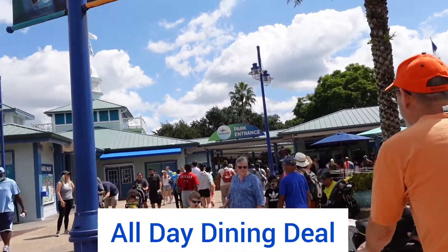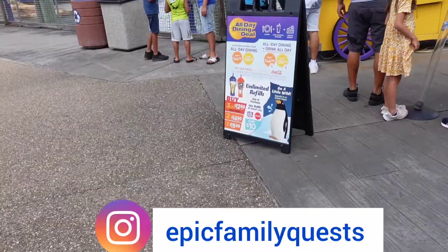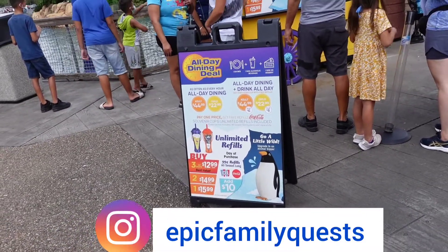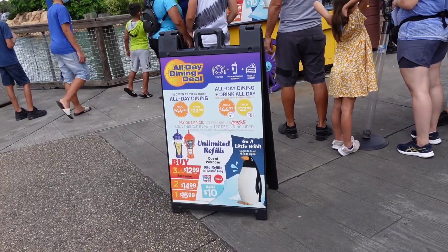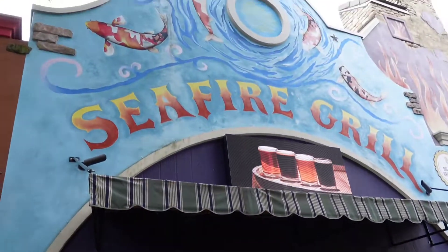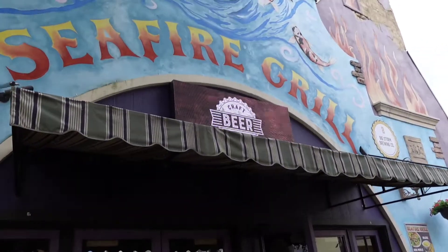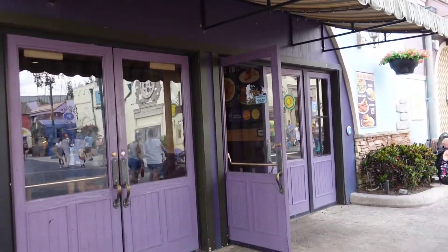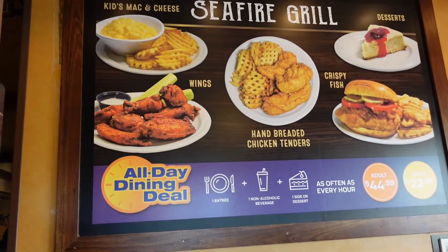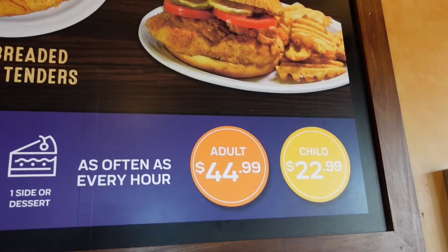We made it to SeaWorld Orlando and we're going to show you if it's worth it to purchase the dining plan. We went right up after entering the park to get the dining plan — there are a bunch of spots you can go to, and this is also a spot for the refillable drinks. This is the Seafire Grill. For the all-day dining deal, it is $44.99 for adults and $22.99 for children.